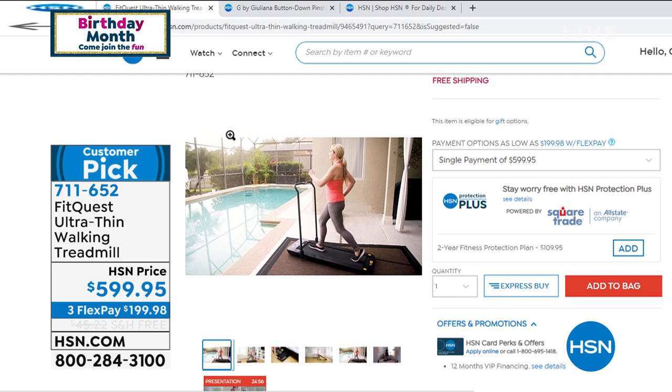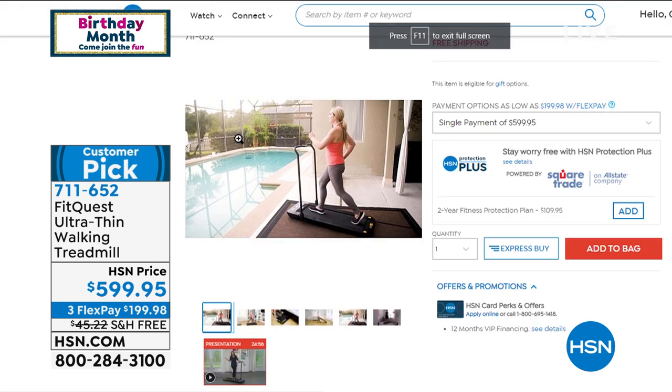It is a customer pick. It comes assembled, as I said. We have this available today on three flex payments for everyone, 12-month VIP financing for all HSN card members, and that also falls within our VIP event today where you can take an additional $20 off if you have an HSN credit card. Jodi Stabile will be with me later to talk about that. And it's got free shipping and handling.